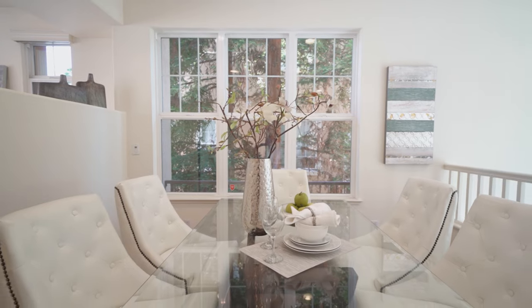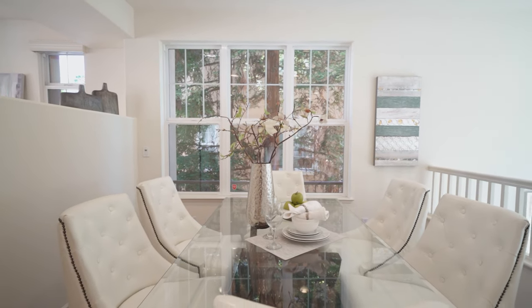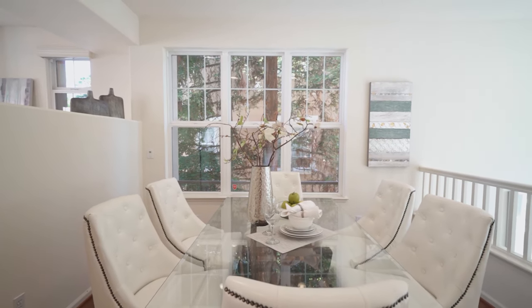This large townhome feels like a single-family home. There are two living areas and two dining areas. This formal dining room is very spacious, and you also have a separate family room and a breakfast nook.